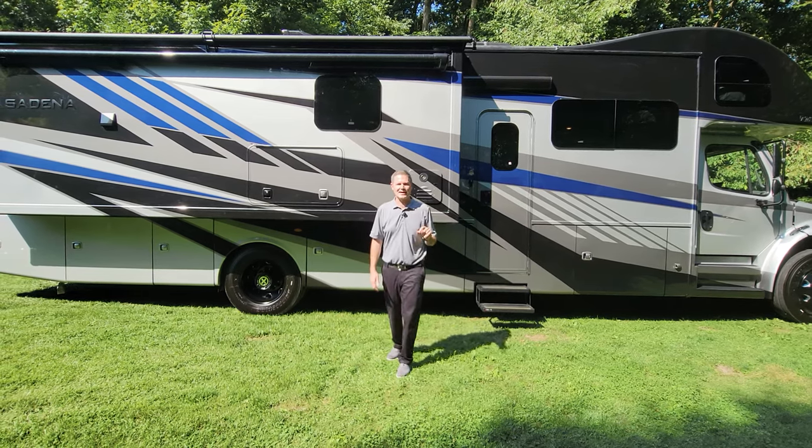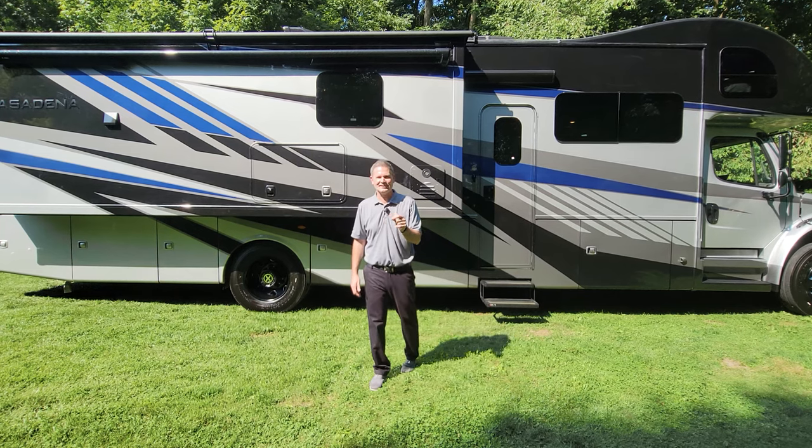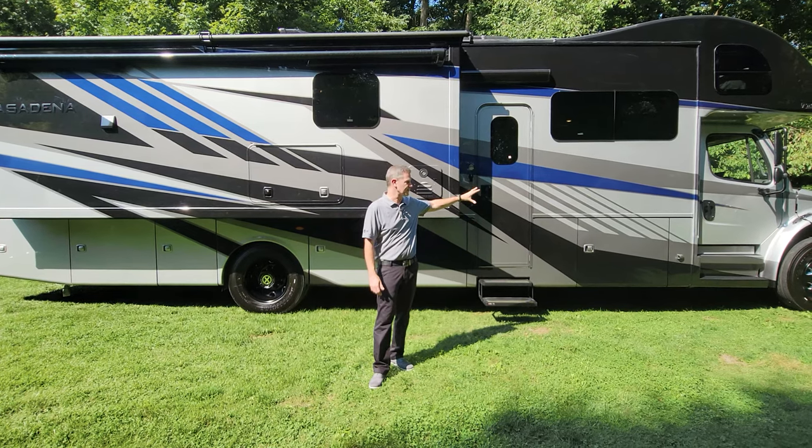So how do you turn up the cool factor on an already incredible motorhome? You add the Stealth Package. Hi, I'm Steve from Thor Motor Coach. This is the 2024 Pasadena 38FX with the Stealth Package.